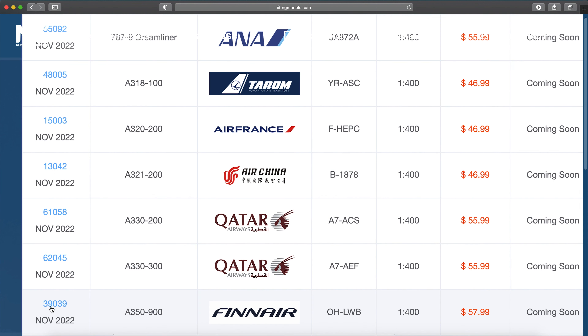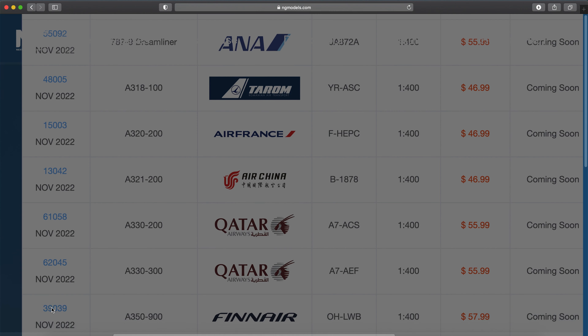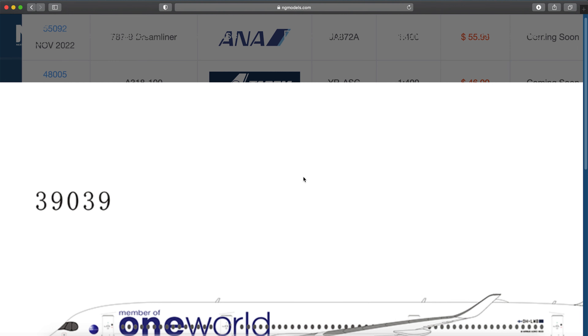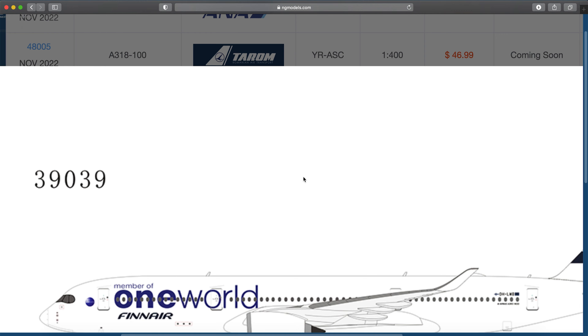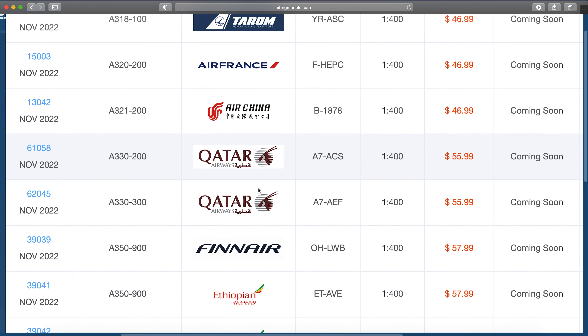Here's the Finnair A350-900 — this would be the one-world livery, Oscar Hotel Lima Whiskey Bravo. I think the one-world livery looks really clean on Finnair because of how white their standard delivery already is.